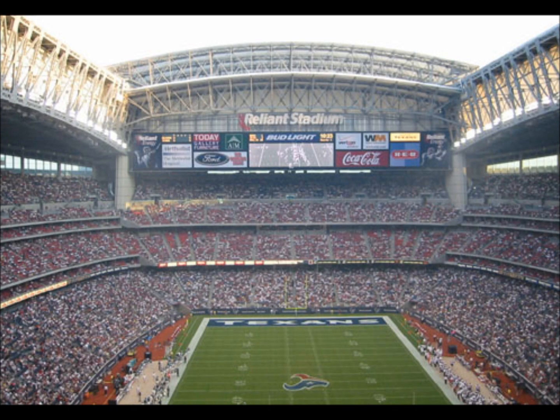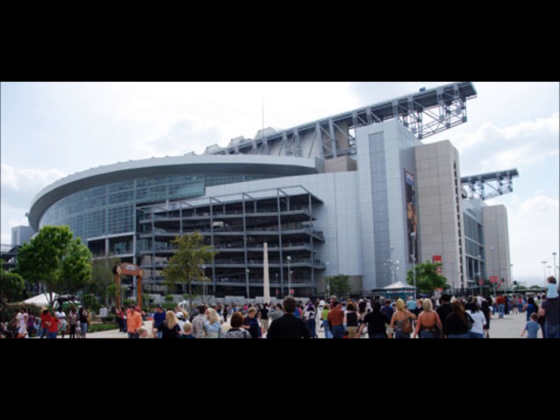I was at Reliant Stadium going to a Rolling Stones concert. On either side they have ramps where you walk up and down to go to the different levels of the stadium, and then I saw a little blip in the sky and I knew that that was the Williams Tower.